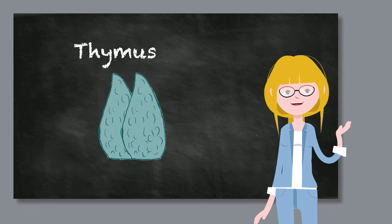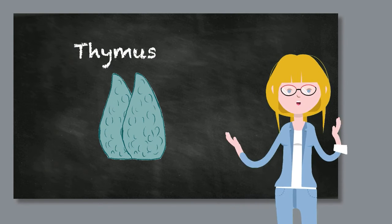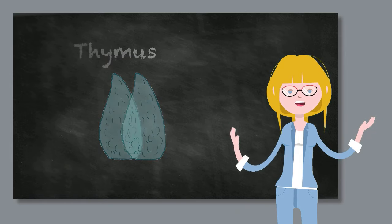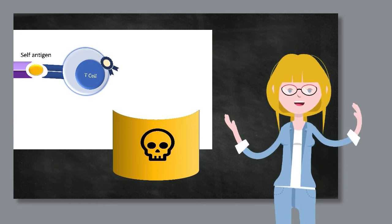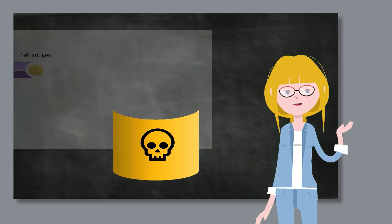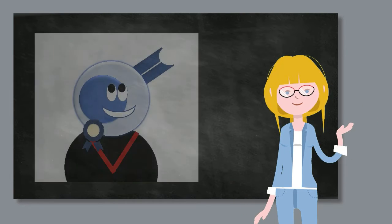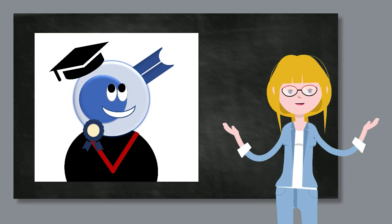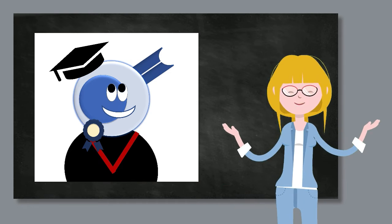The thymus is where baby T-cells become mature T-cells, and the training is rigorous and unforgiving. Quite literally, if a T-cell doesn't have what it takes to become a good T-cell, it will be destroyed. There are no other career paths, no second chances, just imminent death. And that means that any T-cell which makes it out of the thymus in one piece is a crème de la crème kind of T-cell — highly capable and ready to excel in their immune functions.